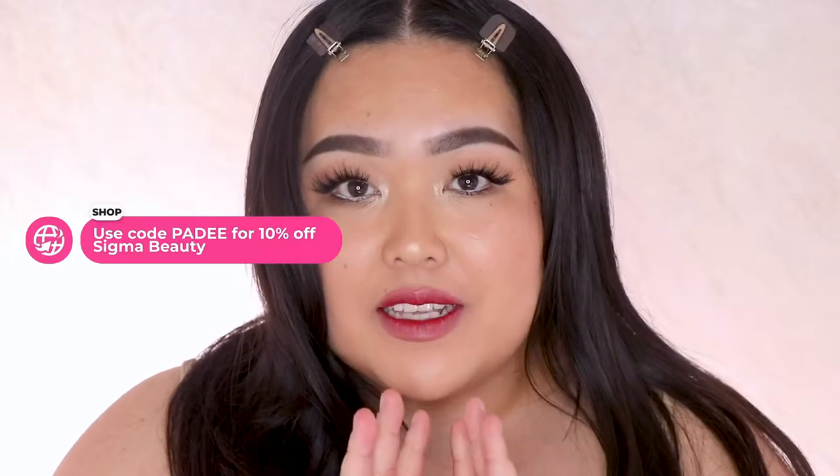If you're interested in trying any of these products you can use my code 'paddy' for 10% off Sigma Beauty. I do make a commission, so if you choose to use the code thank you so much for your support, but if not, no problem!